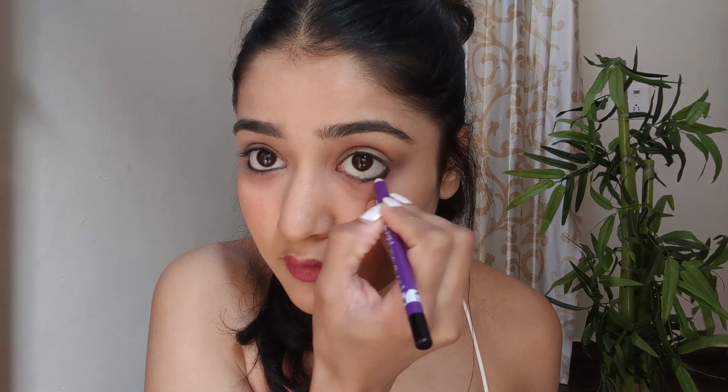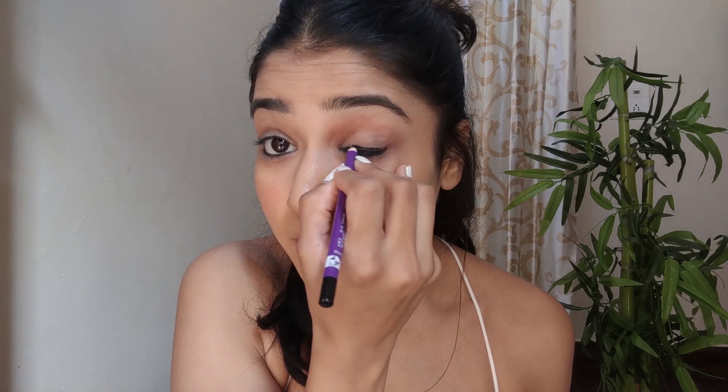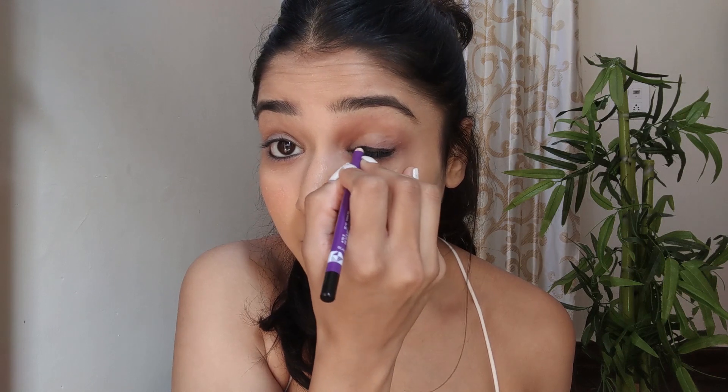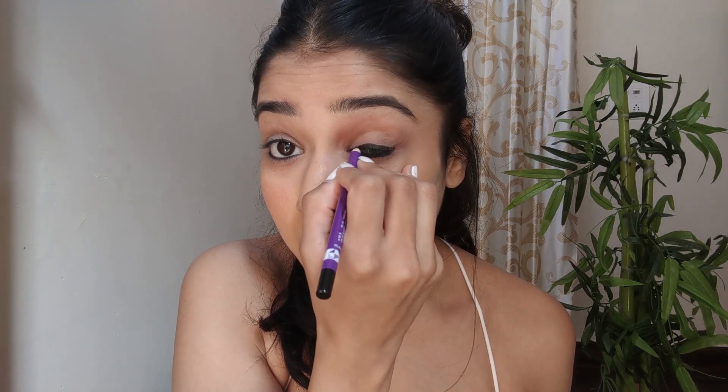I'm just trying to make it bold from one side so that you can see the difference. And then I'm just drawing a liner on my eyelids. I used to do the exact same thing in my school — I actually started using Kajal pencils while I was in 7th grade and there's no going back since then.